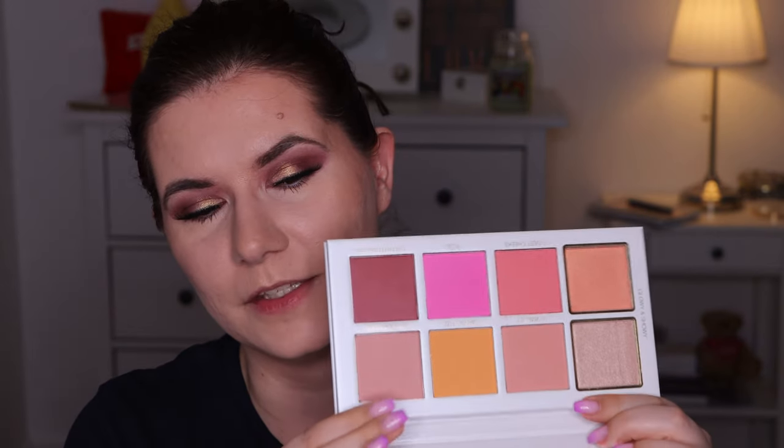I'm really curious about the orange and the pink shades — they look stunning. So I'm going to apply the lipstick, apply the blush, and we'll see how it's going to wear.